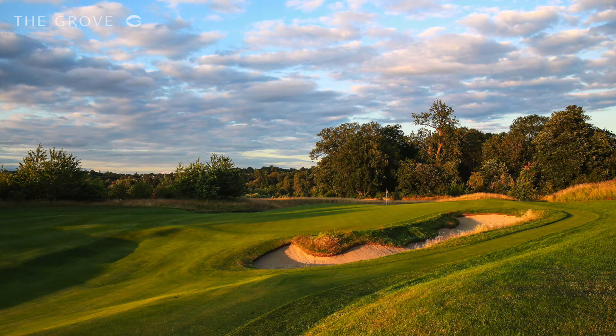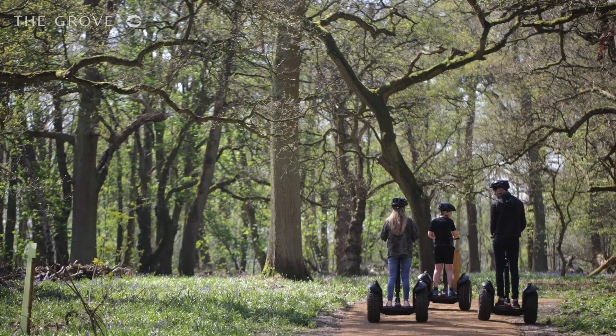We have a number of wildlife areas that are quite unique to the grove. We have the ancient woodland, we have the wetlands by the fifth hole, and we also have the chalk stream, which is quite rare over the world — Hertfordshire is one of the few places that have them.